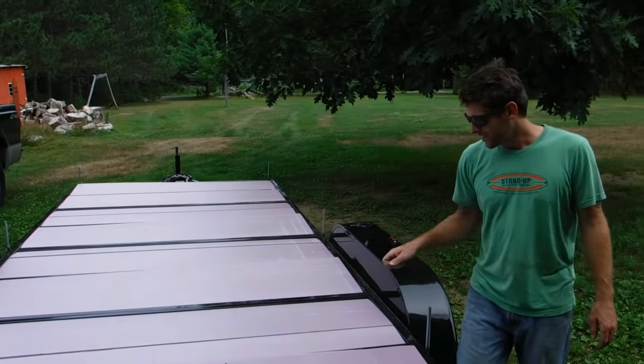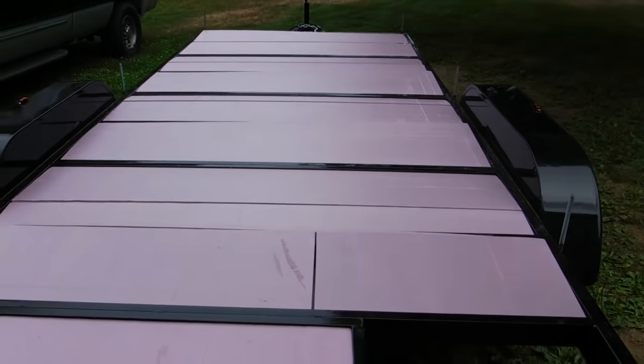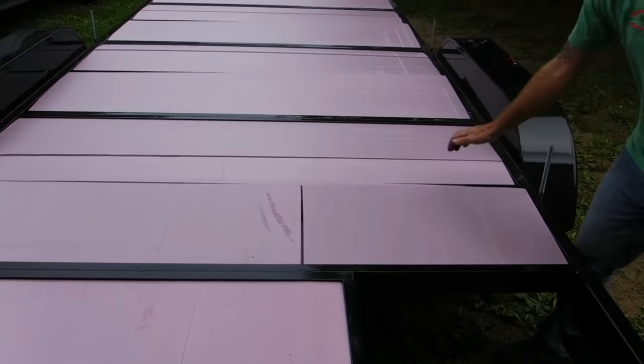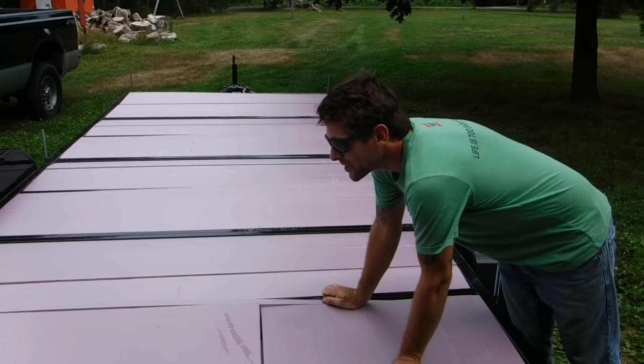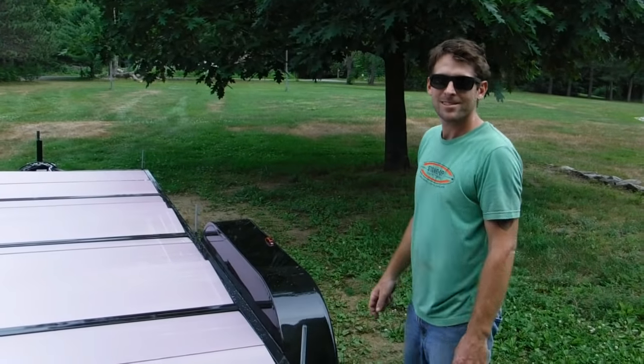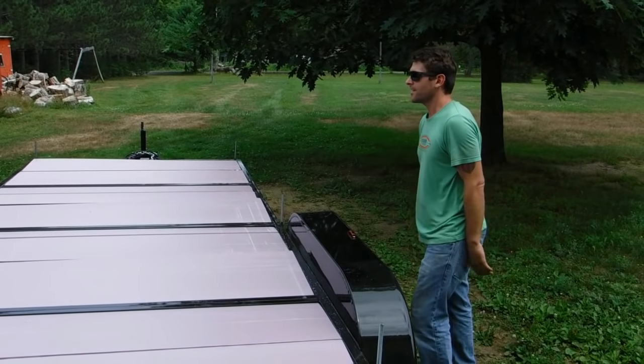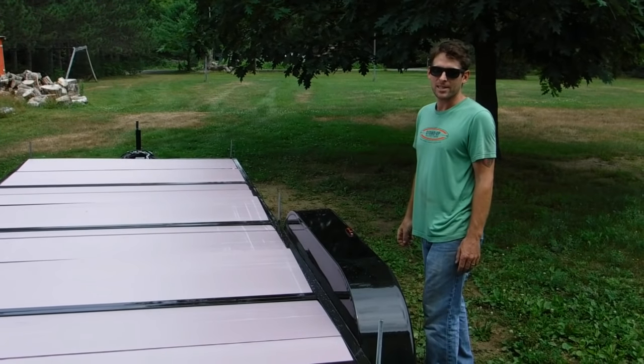Just finished cutting and putting the foam in the trailer bed. It's still sticking up a bit in spots, but it'll get held down by the deck once we screw that down. I need to spray foam to seal some of these cracks, and then we can start putting the deck on.